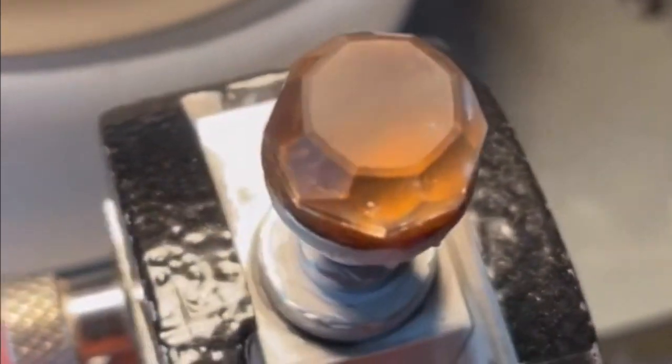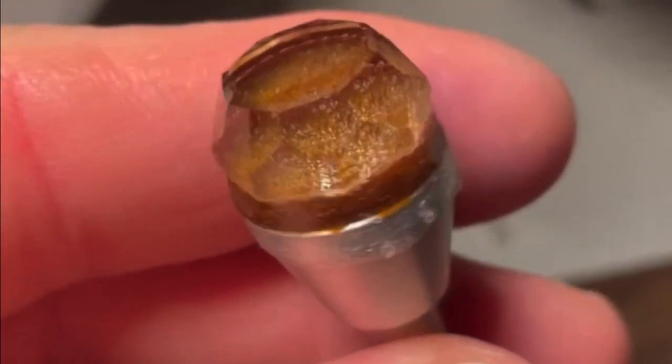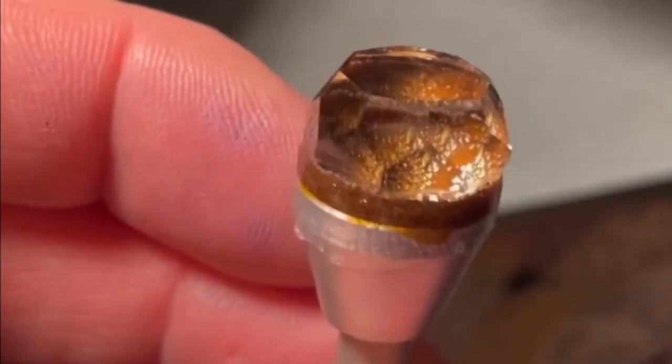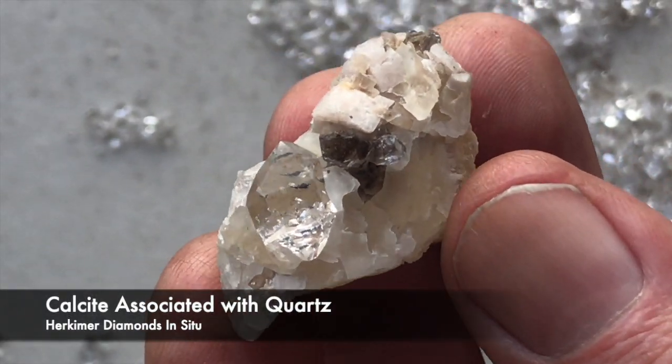The process of cutting these Herkimer diamonds is just like any other gemstone. They're perfectly clear and harder than a lot of gemstones. They're not nearly as hard as a diamond, but they're harder than other quartz.